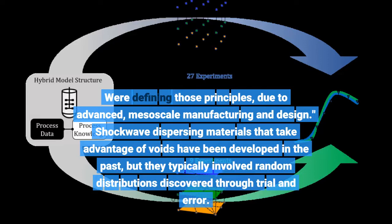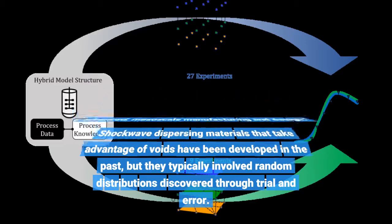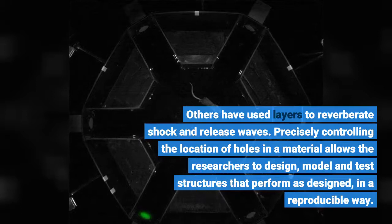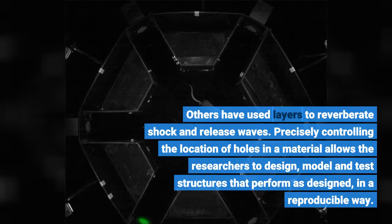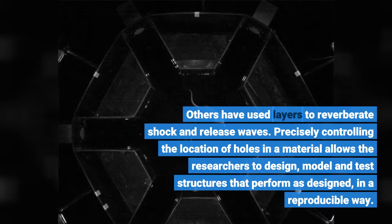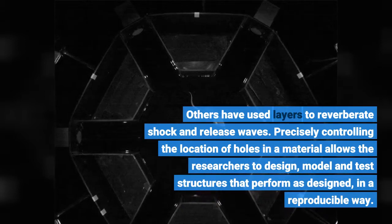Shockwave-dispersing materials that take advantage of voids have been developed in the past, but they typically involved random distributions discovered through trial and error. Others have used layers to reverberate shock and release waves. Precisely controlling the location of holes in a material allows the researchers to design, model, and test structures that perform as designed, in a reproducible way.